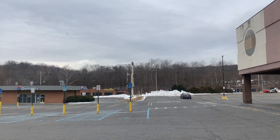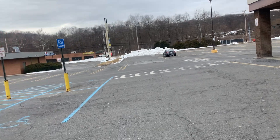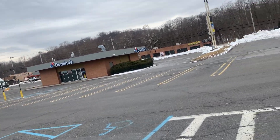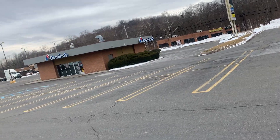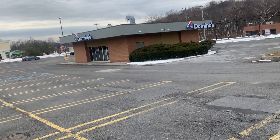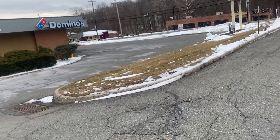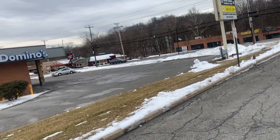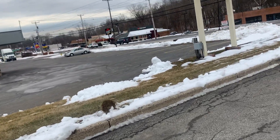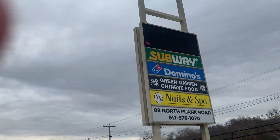I just want to see the signage over here — the Family Dollar signage is blacked out. I wonder if the other side shows better. Dominoes is probably going to be — is it open? I don't even know, maybe they open at 11 or 12. There you go — yeah, it's blacked out, it used to be red. Let me see the other side.